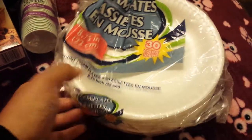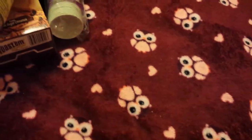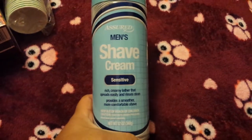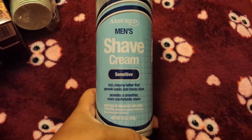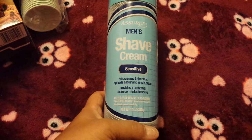I picked up another pack of paper plates because you can never have enough on those days when you just don't want to wash dishes. My husband was running out of shave gel so I purchased him another container — this is a 12-ounce Assured men's shave cream for sensitive skin.